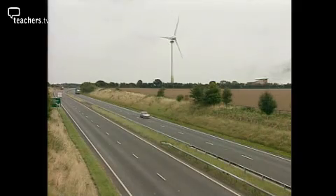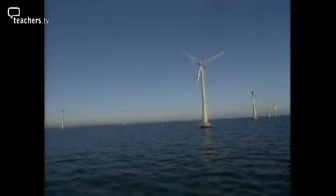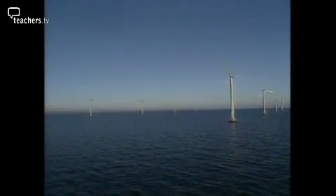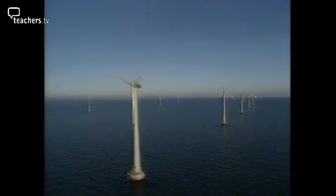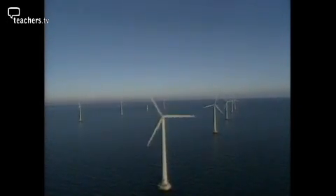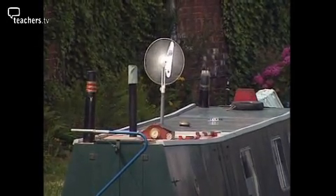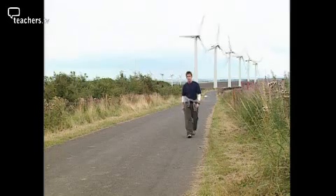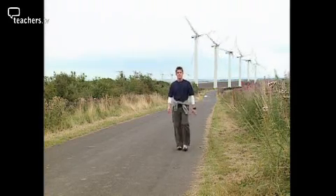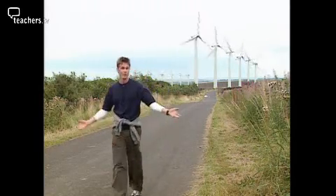Not everyone wants a wind farm on their doorstep, and not every location is windy enough, so electricity companies are looking to offshore wind farms as a way forward — like those off the coast of Denmark. At sea, the wind turbines are out of sight and the wind is more reliable. A small turbine can even provide a houseboat with a free source of electricity. A good wind farm site needs an average wind speed of at least seven metres per second and an open space well away from people's homes.